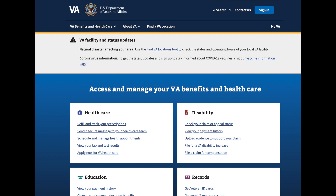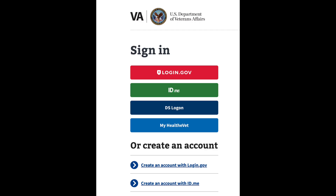So step one: now we are at the VA.gov website. You are going to go to the top right-hand corner and click the blue box that says Sign In. Once you click that, you are taken to a page with four options for ways to sign in to the government website. I recommend that we use ID.me — that's the one I have found to be the easiest. So we're going to use that one today.